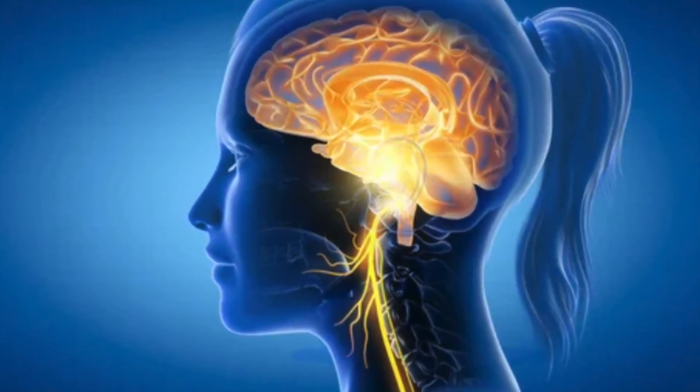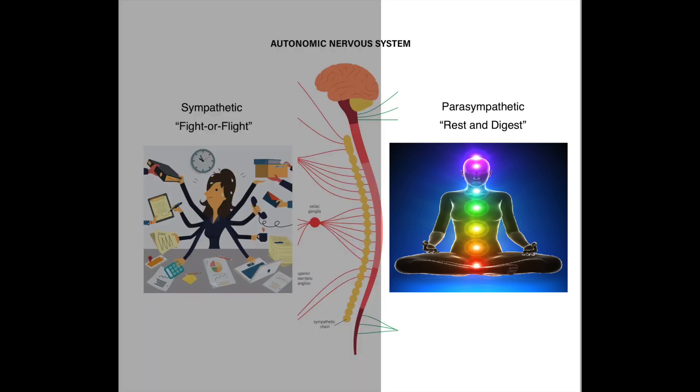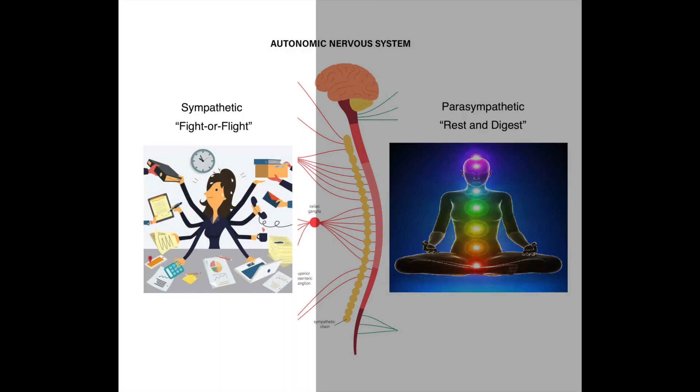Ear massage stimulates the auricular branch of the vagus nerve. The vagus nerve makes up 75% of the parasympathetic nervous system, which is responsible for the rest-and-digest relaxation state, as opposed to the sympathetic nervous system which triggers the fight-or-flight stressful state. The vagus nerve is also 80–90% afferent, meaning the signal is sent to the brain to activate the relaxation state.